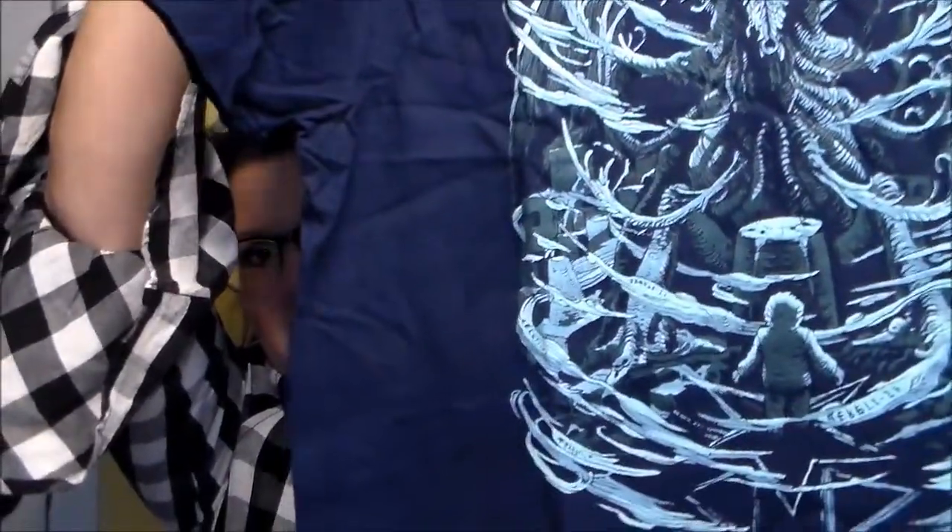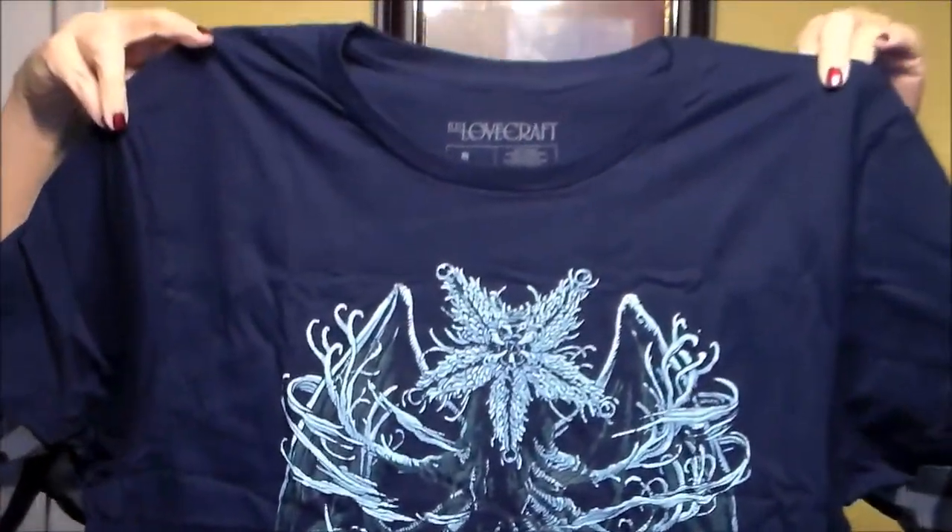There's another shirt — this is an HP Lovecraft design. It looks like it's navy and then the artwork is a whiter shade of blue. It says: exclusive HP Lovecraft t-shirt — slip on this tee and step into HP Lovecraft's chilling tale 'At the Mountains of Madness.' Dare you awaken the ancient evil lurking within? Art by Austin James.